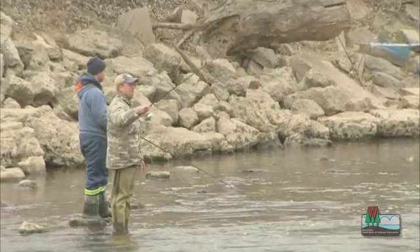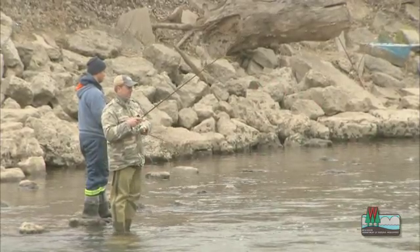The vast majority of Wisconsin's fish populations are naturally sustaining, but not Lake Michigan trout and salmon. The water's too warm in the streams and the levels fluctuate too much for them.